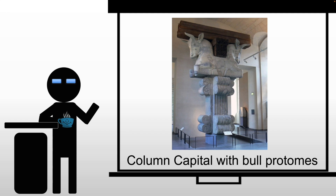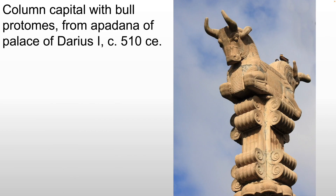One detail I want to look at at Persepolis are these column capitals with the bull protomes. What we're looking at is basically a massive capital for a column. Remember, these columns are 60 feet, so these are massive. The capitals themselves measure around 7 feet tall, meaning the columns are roughly 65 feet in total.